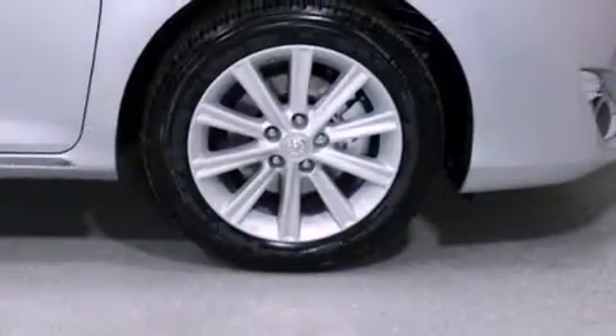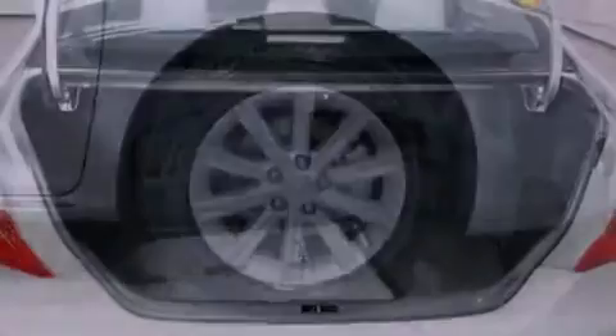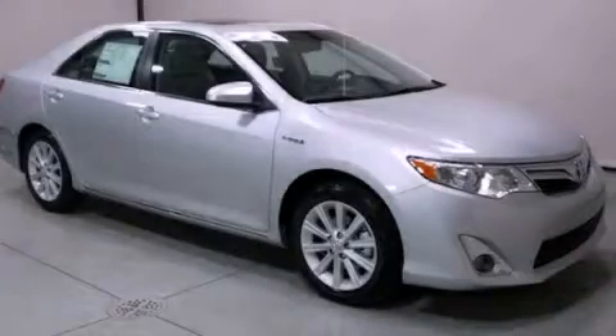Additional features include a passenger-side vanity mirror, an anti-lock braking system, rear curtain airbags, cruise control, and an auxiliary power outlet. Please call us today for more information on this great vehicle.